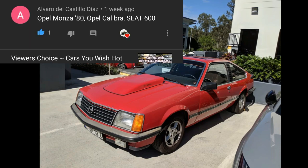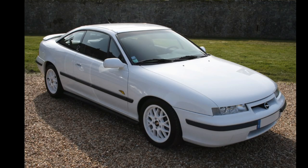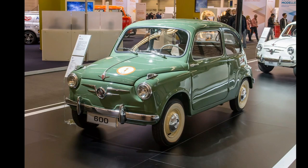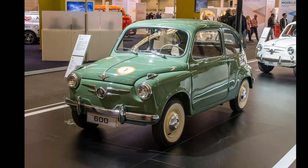Alvaro del Castillo Diaz would like an Opel Monza 1980, an Opel Calibra, and a SEAT 600. This is cool — I don't know if the SEAT 600 is the same as the Fiat 600; they kind of look identical. I don't know the history of SEAT, but if you do know, leave a comment down below.